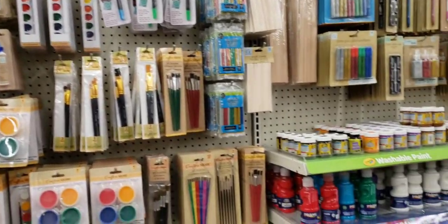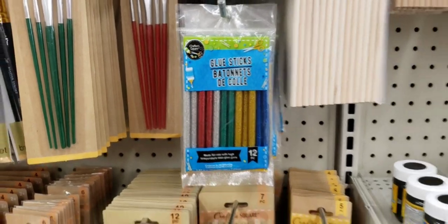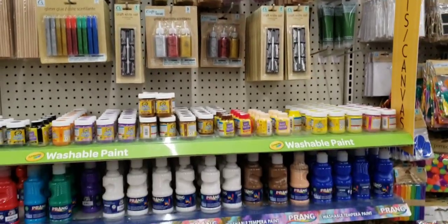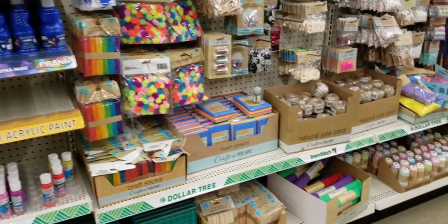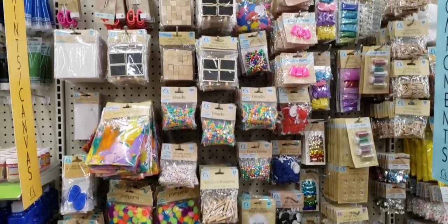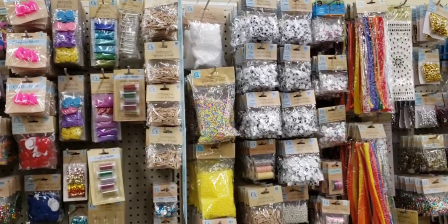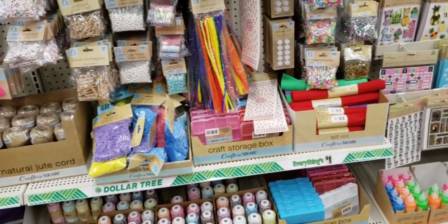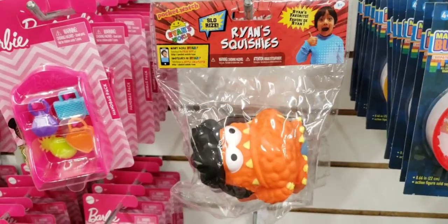If you're planning on taking a trip to Fort Wayne, I recommend hitting up this Dollar Tree — you will be completely amazed. It's not like how it used to be from the beginning, but it looks so much better and I guarantee you will not be disappointed. I'll put the address down in the description. Kudos to the employees!